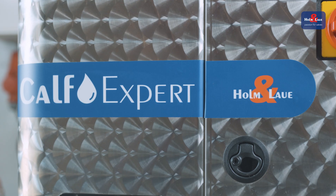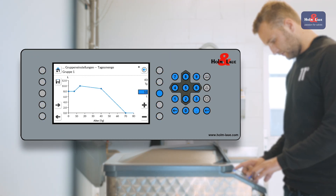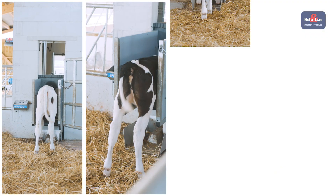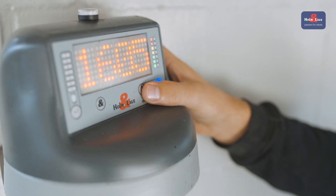The flexibility of the feeding curves is the strength of the Calf Expert. Up to eight feeding curves make it possible for each curve to be fine-tuned to the calf's needs. Quadroflex allows us to feed up to four calves at the same time and respond immediately if a calf requires an individual feed mixture.